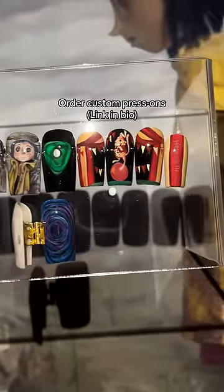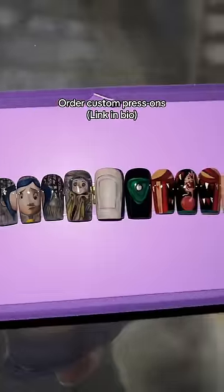I'm mostly proud of the fact that this set captures so much symbolism from the Coraline movie. Let me know what you think!